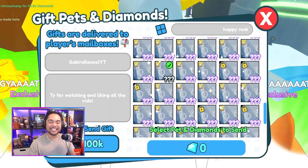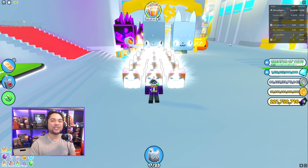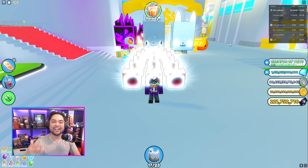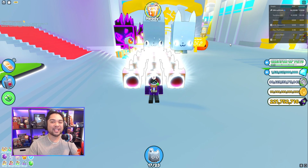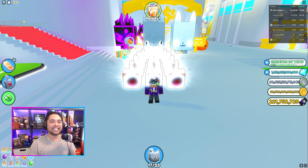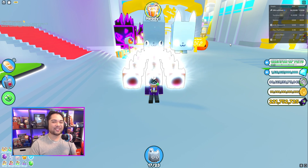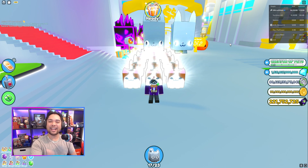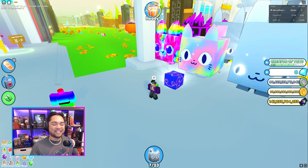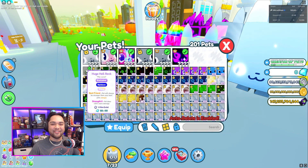You guys seem to be enjoying all of the evolved hatching and all of the trading, and I will continue to put it out until Happy Pet Game is released. It should be about a month until the Happy Pet Game series officially begins here on the channel. Let's get right into today's massive episode here on PSX — I hope you guys are excited.